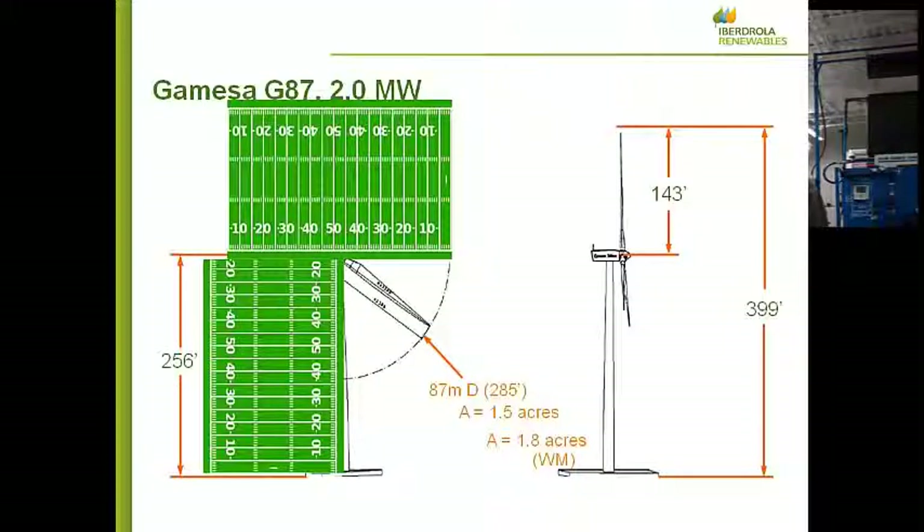These first two projects both use the same wind turbine model. The manufacturer is Gamesa. The model number is G87. It is rated at 2 megawatts. Gamesa is another Spanish company, like Iberdrola. They have a factory in Pennsylvania where most of these are made. It is not the only turbine we use, but it's one we've used a lot in the past five years since I've been working for Iberdrola Renewables.